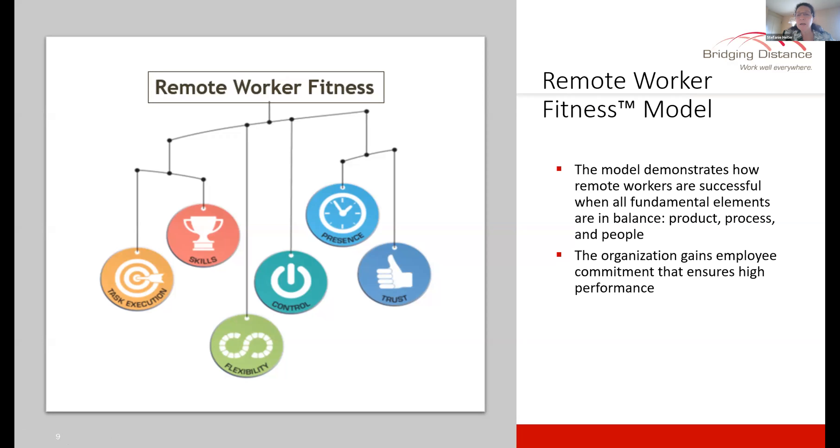When remote workers are able to manage these aspects, the organization gains high employee commitment and ensures performance.